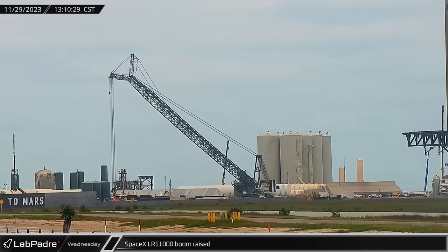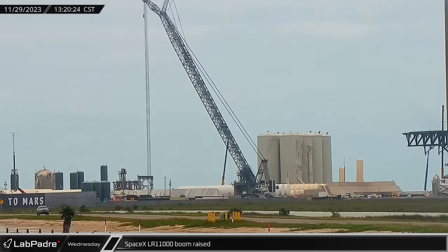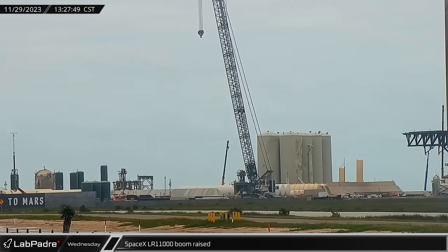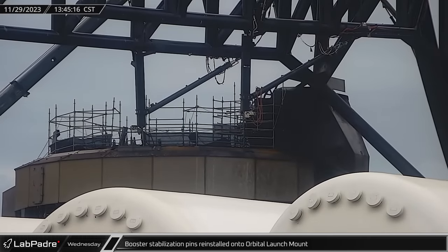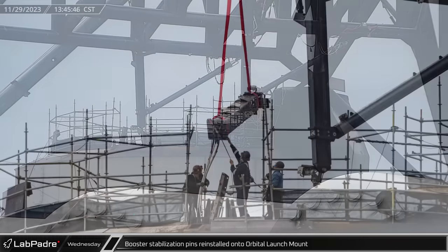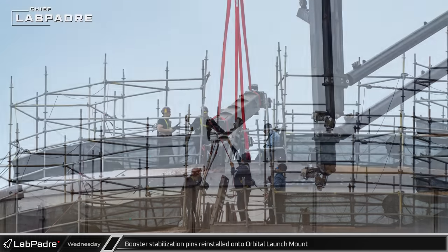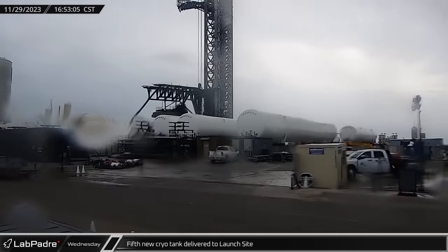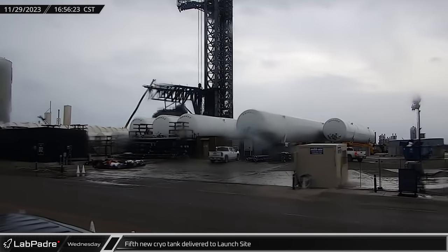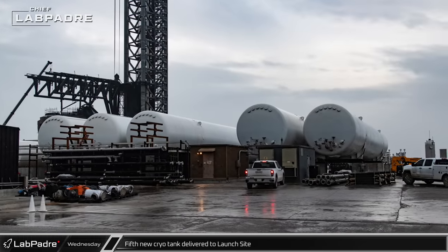Having spent the past two weeks on the ground for the launch of IFT-2, SpaceX's LR-11000 was raised and ready to resume operations at the launch site. Over at the launch pad, the booster stabilization pins were reinstalled onto the orbital launch mount. Given the pace of pad operations, we could soon see Booster 10 at the launch site in the near future. The fifth cryo tank followed the same procedures as the previous deliveries and was placed next to tank four.